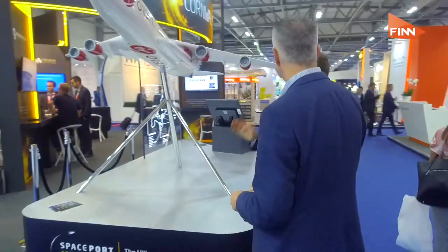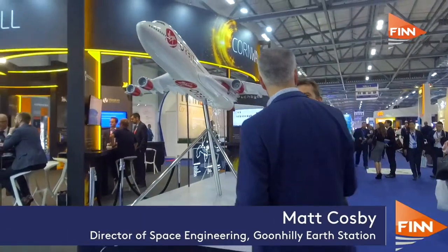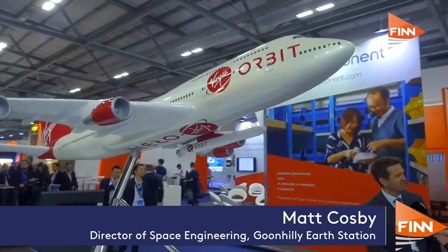Of course you can have all the great technology in the world of aviation and aerospace, but a sovereign launch capability is what you really need. With me now I have Matt Cosby from Spaceport Cornwall. So we've just signed an MOU with Virgin Orbit to give the first horizontal launch sovereign capability to launch smallsats from the UK.